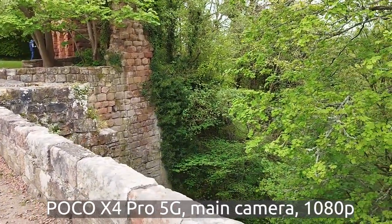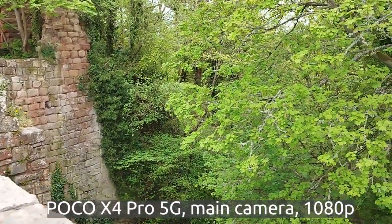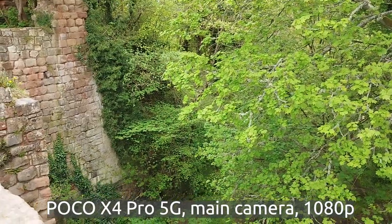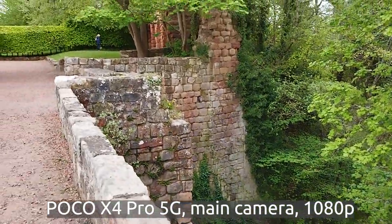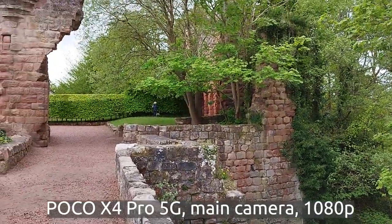So you can see what the quality is like on this phone. This is still the main camera, but I will switch to the ultra wide in a moment to show you what the ultra wide feels like.